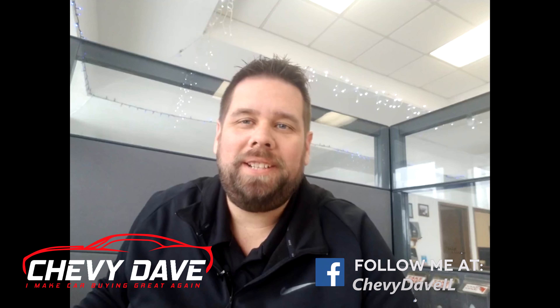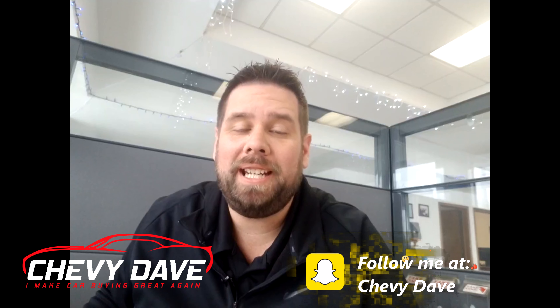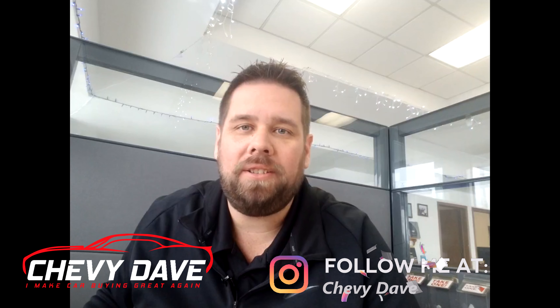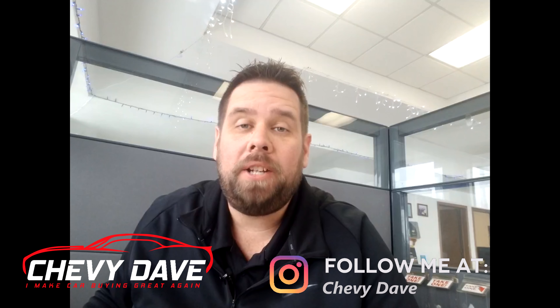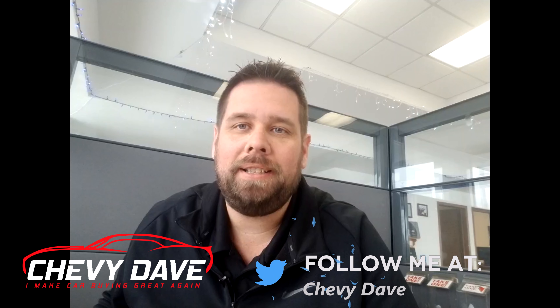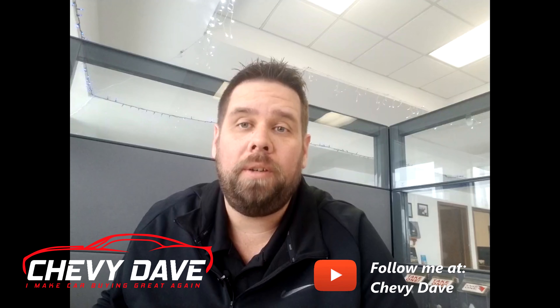Once again, this is Chevy Dave here at Deien Chevrolet. Thank you for checking out this video on this 2014 Ford Mustang GT that we just took in on trade. This vehicle is priced to sell and it will not last long, so if you're interested make sure you hit me up. All my contact information is below in the description — shoot me an email or a text and we can schedule a time for you to come out and take a closer look. Make sure you come in and ask for me, Dave, so I can make sure I help you.